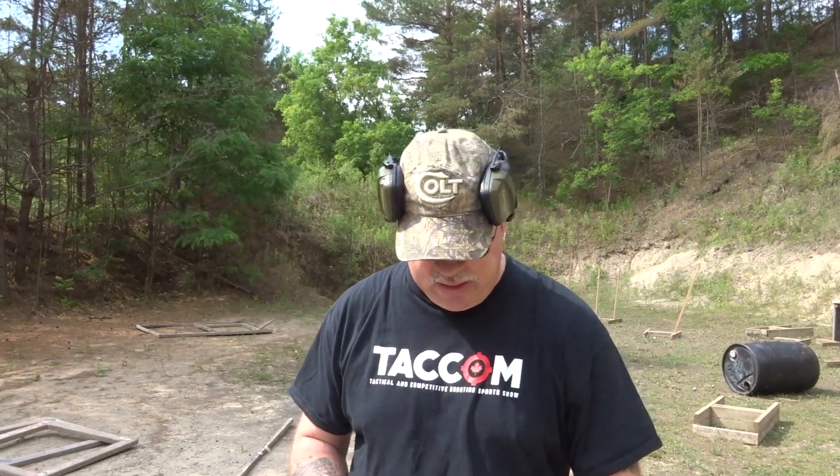Hi, I'm Keith with OnTarget Canada. One of the neat things about knowing a bunch of people in the shooting community is you sometimes get access to things that most people don't. In my case, it's knowing somebody who's got their prohibited license, and it allows me to play with some stuff that you generally wouldn't get to see.